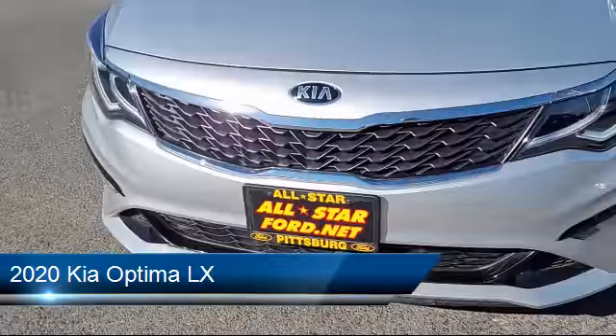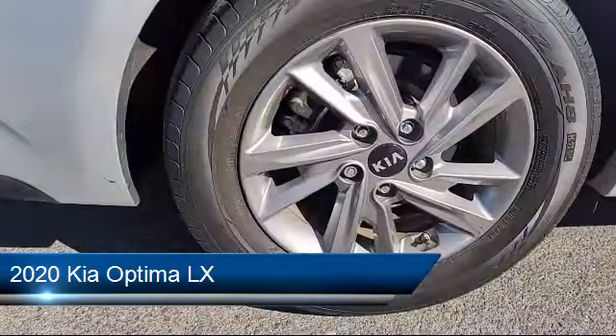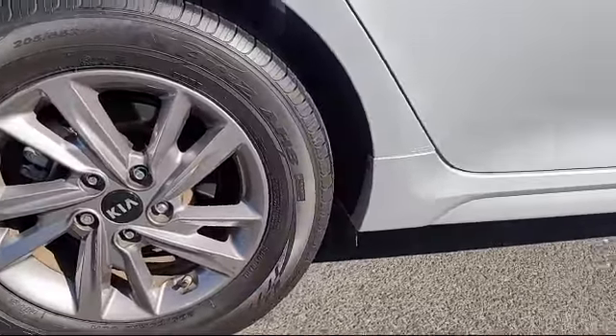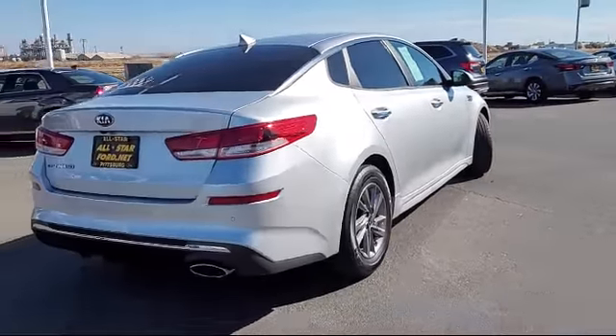This vehicle comes equipped with Smart Device Integration, Front Collision Mitigation, Lane Keep Assist, Bluetooth Smartphone Integration, and Driver Monitoring.